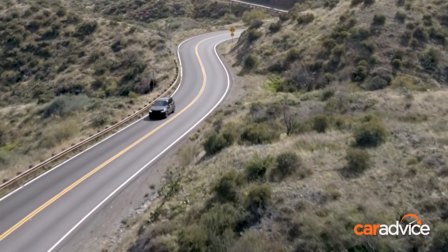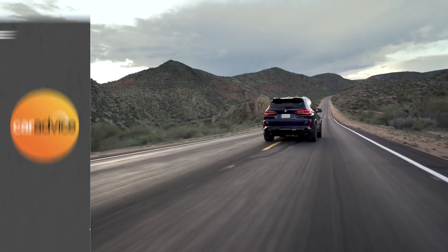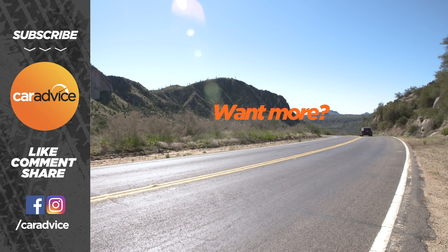It will be joined by the mechanically identical X6M Coupe, starting from $214,000. For more on these cars, go to caradvice.com.au to read our review, and subscribe to our YouTube channel to make sure you don't miss any of our videos.